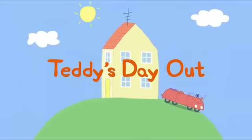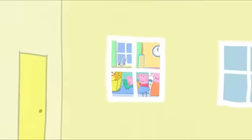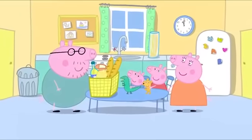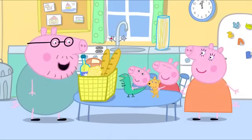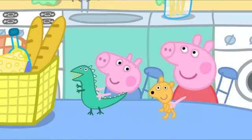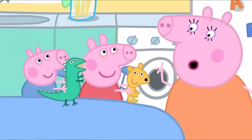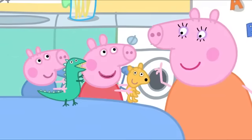Teddy's Day Out. Peppa and her family are going out for the day. Daddy Pig has made a picnic. Peppa, George, have you got your stuff ready? Yes, I'm taking Teddy. Dinesaw! If you take your toys, you must look after them. Yes, Mummy.